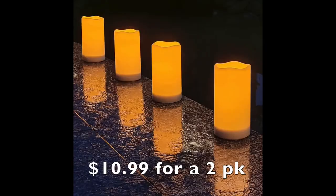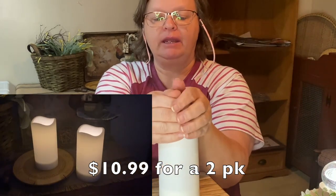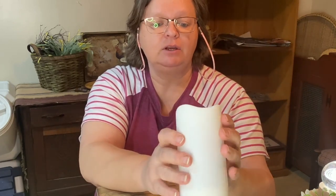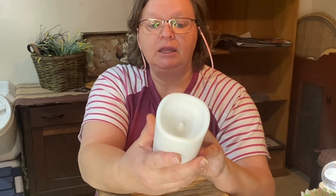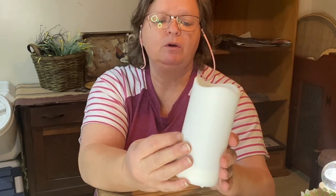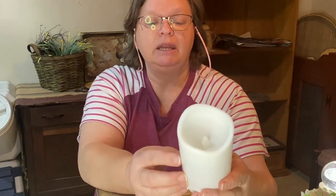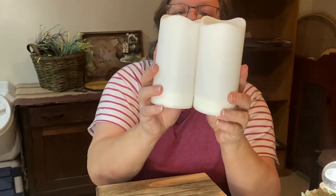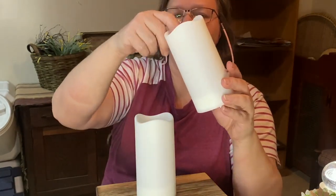These are outdoor solar lights. There's a little button on the bottom that you click, and when it gets dark they come on, and they go off when it gets light. These would be great out on your deck when you're walking around so somebody doesn't fall down. You can even use these in your house — just make sure you put them somewhere where they will recharge during the day. I got two in a package, and I believe they're three inches wide by six inches tall.